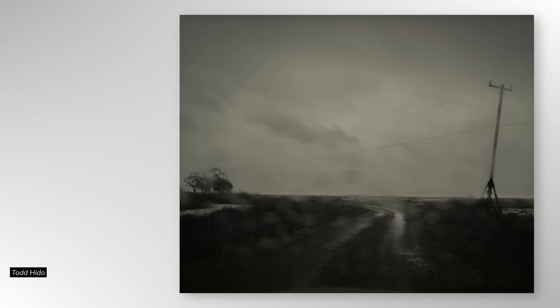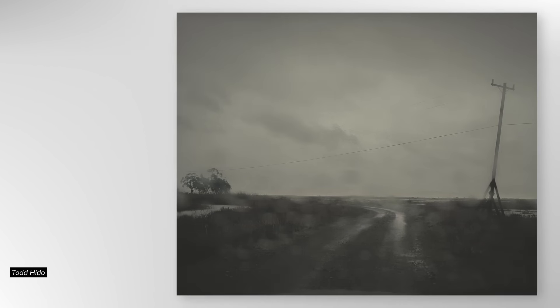Did you know that there is a gym for photographers? Todd Heido is a member, and that's why when he was out driving, the rain incessantly beating on his windscreen, instead of throwing up his hands and saying there is nothing to photograph, he used that rain to create these beautifully impressionistic landscapes. This is what happens when you send your photographer's eye to the gym.